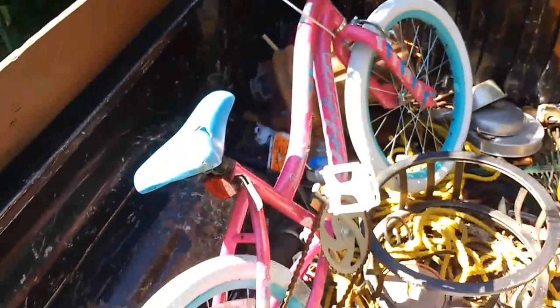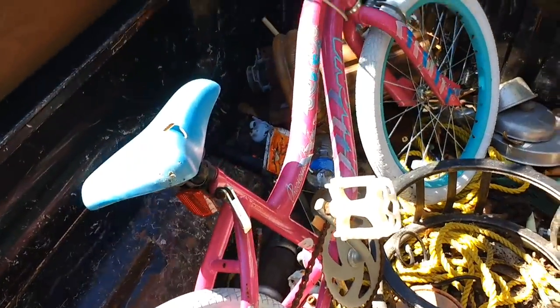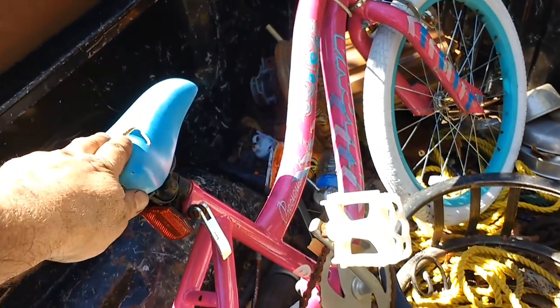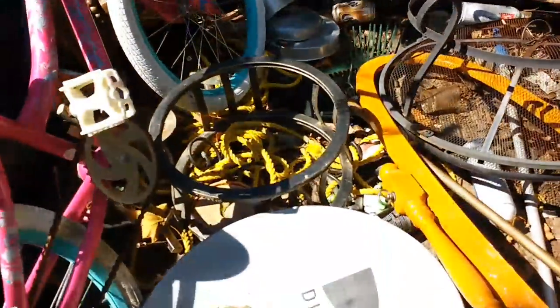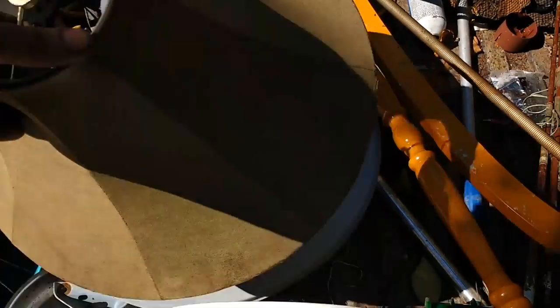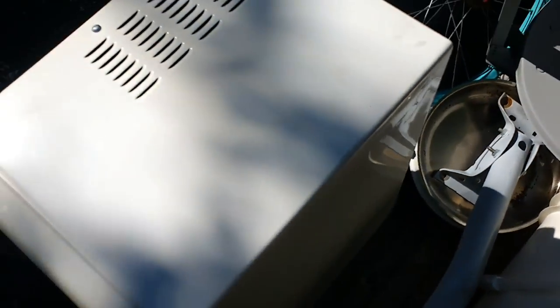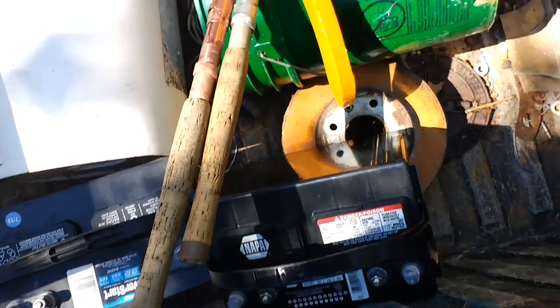Here's what I got out of the trash this week. The bike still looks pretty good, so my kids are going to try to clean it up and maybe sell it at a yard sale. We've got to change the seat — I should have one of those lying around. I got some light steel, a satellite dish, some stainless pots and pans, a microwave, two car batteries, and this mirror stand.